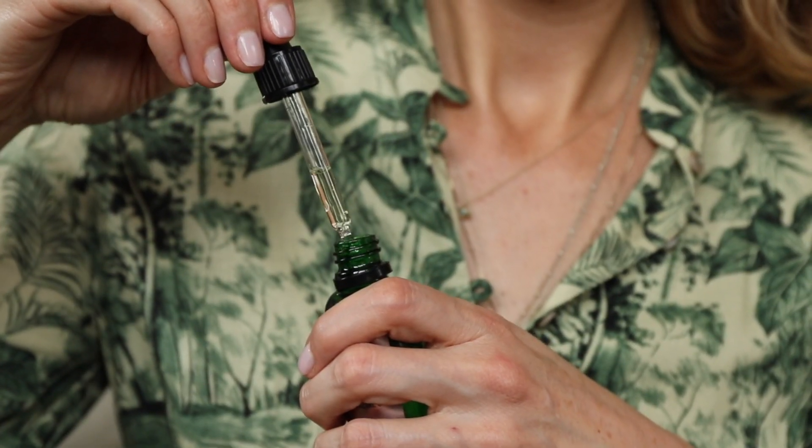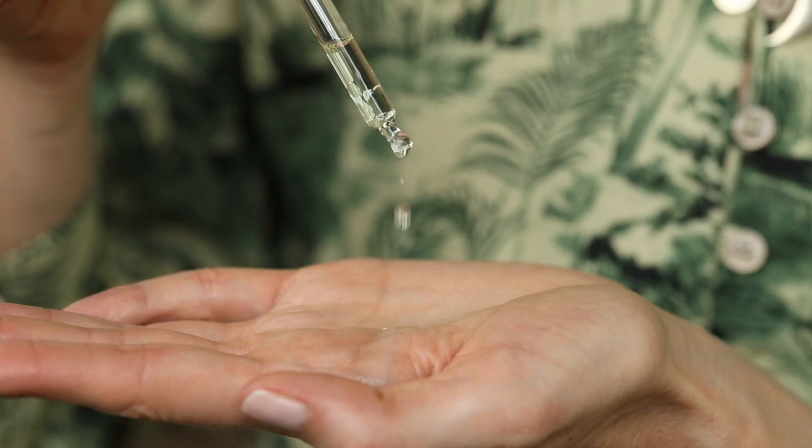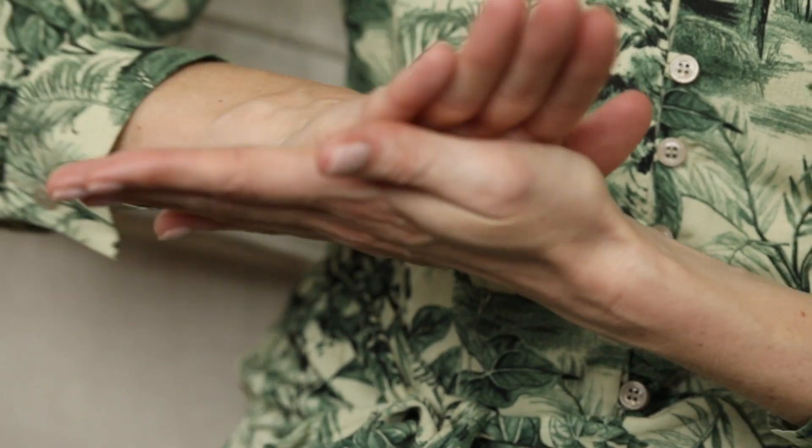They contain argan oil, hazelnut oil, grapeseed and apricot, all of which are brilliant at balancing the skin. So if you're a little bit oily in places or dry in others, Glow Drops are for you.